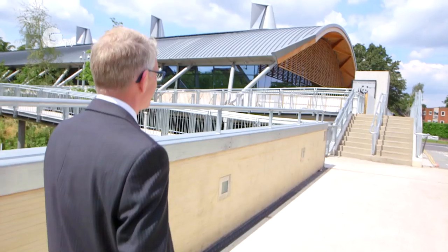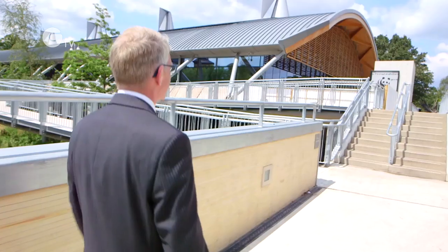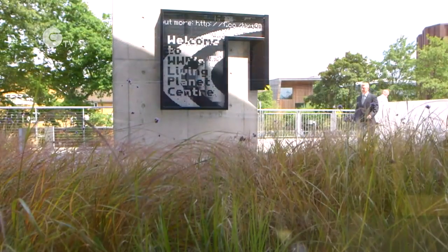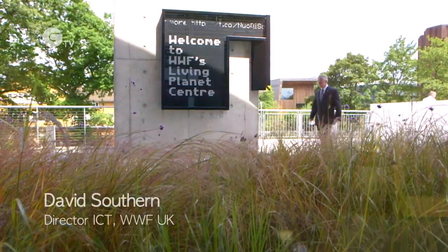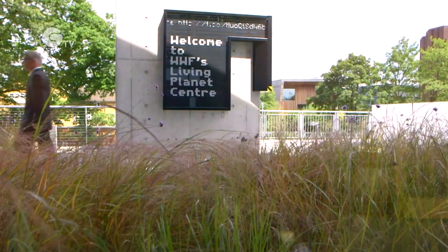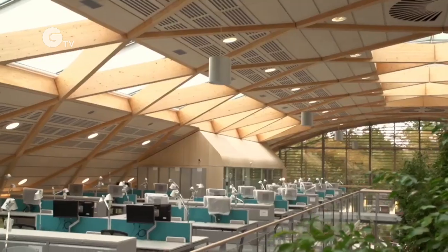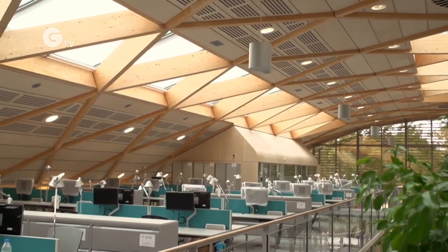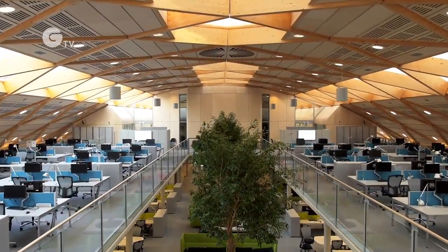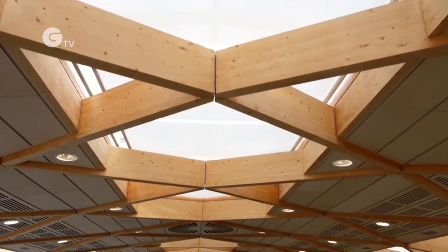We've been in this building for over six months now and it's true to say that we have changed the way we work through the technology we have employed. The challenge was that we were actually building from the ground up — we had no template for this. We wanted to demonstrate the principles of one planet living throughout the building: living within the constraints of the earth's natural resources. Could technology be part of a sustainable workplace, and could this be done for one of the world's leading green charities?